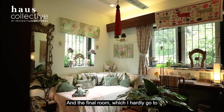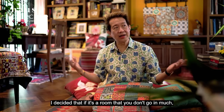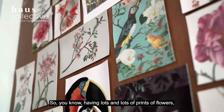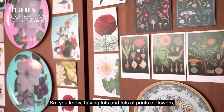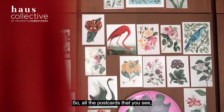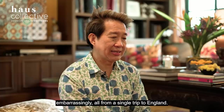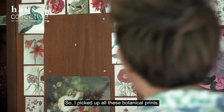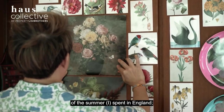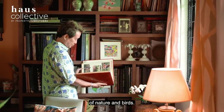The final room I hardly go to, but use occasionally as a study or guest room. I decided that if it's a room you don't go into much, why not go crazy with it? So there are lots and lots of prints of flowers — particularly British or English botanical prints. All the postcards you see I acquired, rather embarrassingly, all in a single trip to England. But they will always remind me of a summer spent in England, looking at all these colourful English prints of nature and birds.